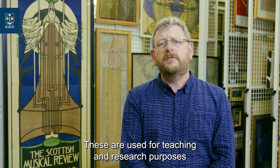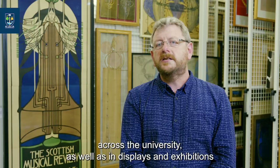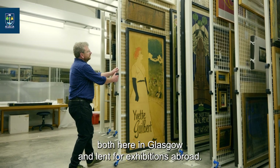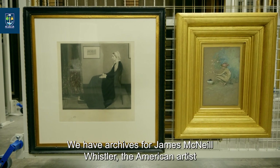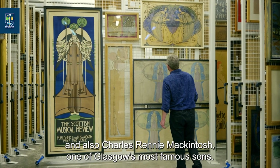These are used for teaching and research purposes across the University as well as in displays and exhibitions both here in Glasgow and lent for exhibitions abroad. We have archives for James McNeill Whistler, the American artist, and also Charles Rennie Mackintosh, one of Glasgow's most famous sons.